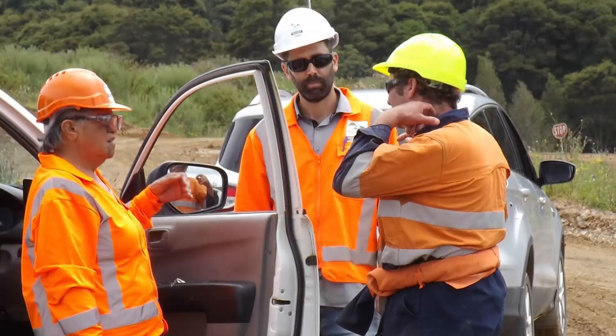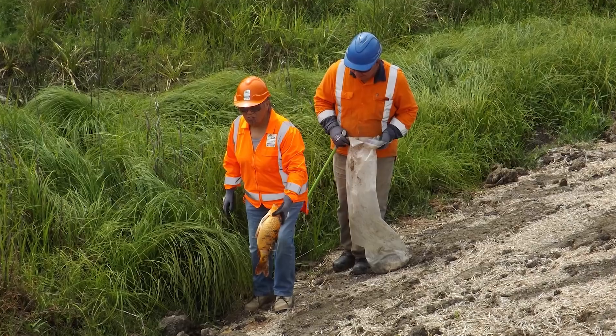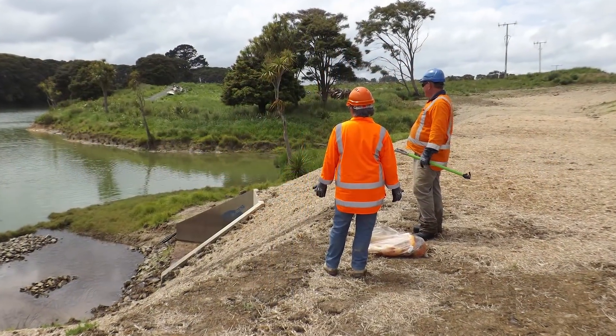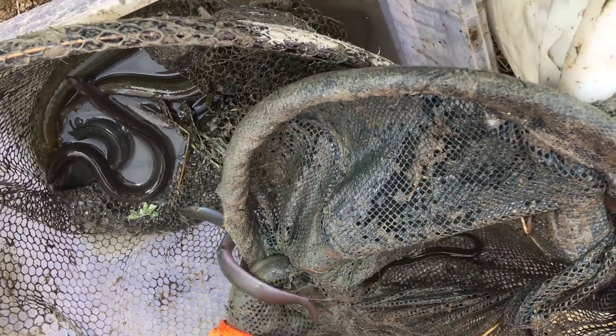I work closely with the environmental team. Environmental work includes managing the streams, our waterways, and relocating tuna. So far we've relocated over a thousand to nearly two thousand tuna within the site.